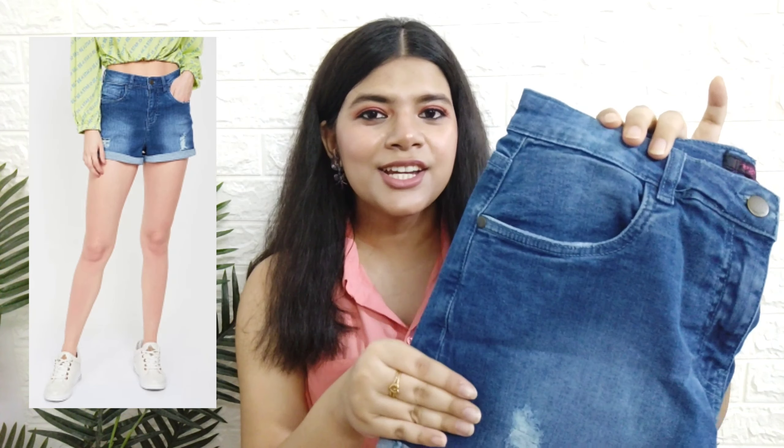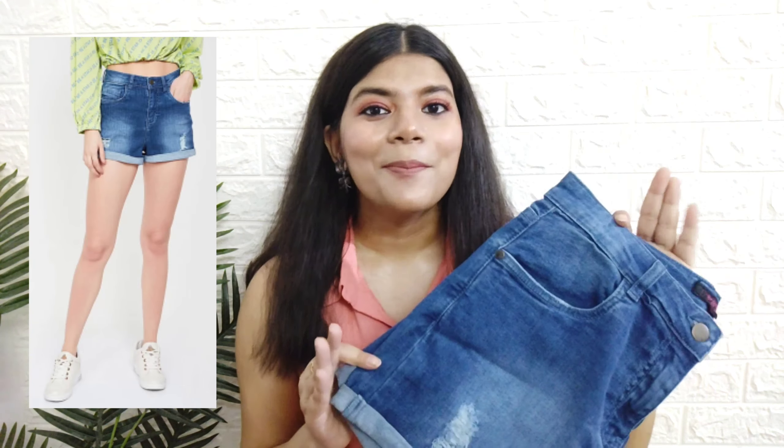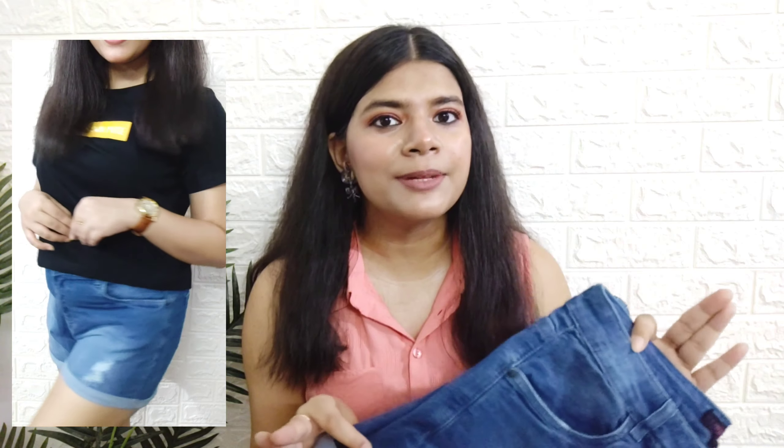The next thing I got is washed blue denim high waisted shorts with rough detailing on the front. Maine kaafi dino se aise washed high waisted shorts dhundh rahi thi — ek toh H&M ki website par bhi wishlist karke rakhi thi but usme kabhi mera size available hi nahi hota tha and it was around 1100. On the other hand, iska actual price 1300 hai but I got it for 580 rupees — approximately 60 percent off. The best part is iska fabric itna soft hai that I can't explain in words. Mostly denims thode hard and stiff hote hain but this is very soft, just like a baby butt.